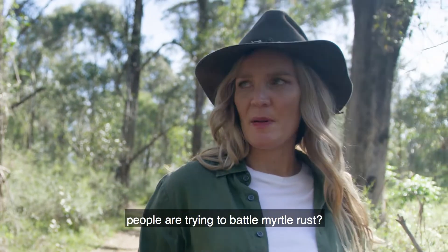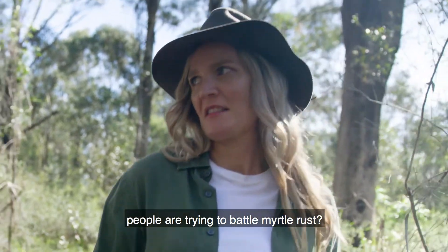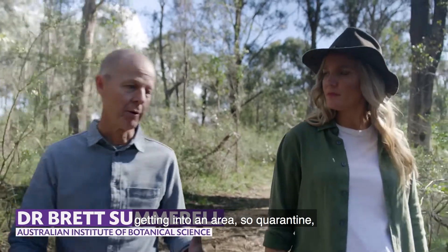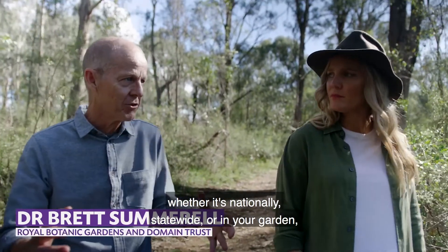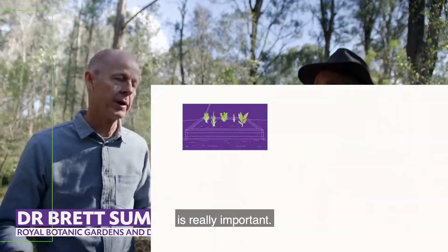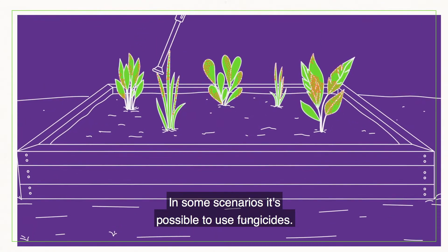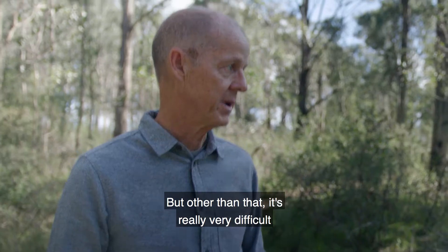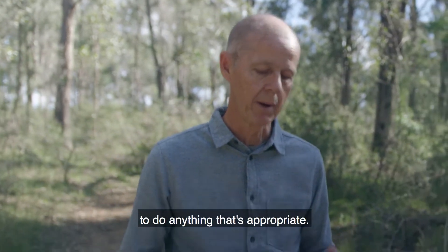What are some of the ways people are trying to battle myrtle rust? The first thing to do is to try and avoid it getting into an area, so quarantine — whether it's nationally, statewide or in your garden — is really important. In some scenarios it's possible to use fungicides, but other than that it's really very difficult to do anything that's appropriate.